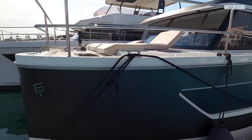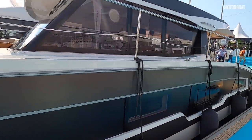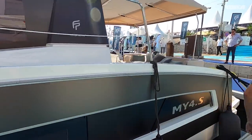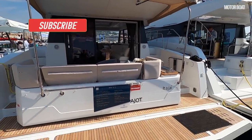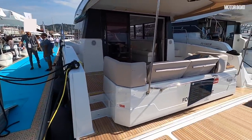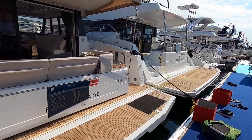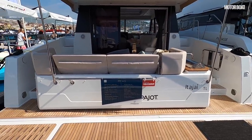This is the Fountain Pajot MY4S, a brand new model being launched here at Cannes. It's the smallest power cat in the Fountain Pajot range and it's completely all new — not based on an existing motor yacht design, not an adapted sailing cat design; it was built from the ground up to be a motor yacht. There's no flybridge on this boat, it's just a sedan, and the starting price is €480,000 excluding VAT. They reckon you could have a decent spec one for under €600,000 excluding VAT as well.